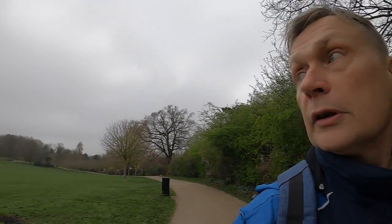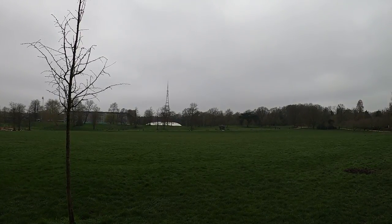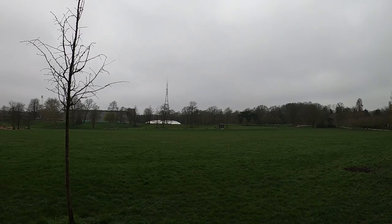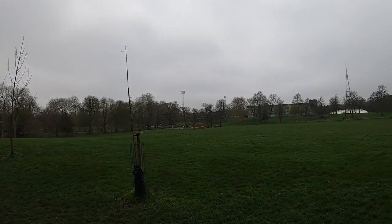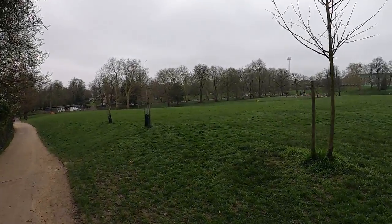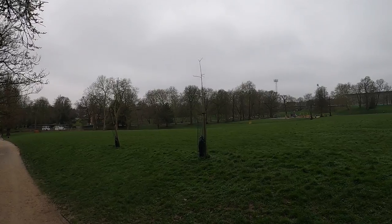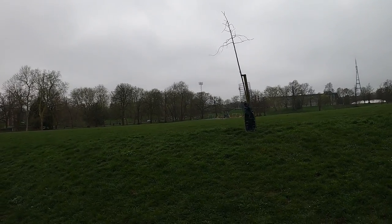Up there that's the Crystal Palace BBC TV transmitter — a massive great TV aerial that pumps out all the signals all around the area. I think that's been there since the war. There's a big sports stadium over there as well — people train there. It's quite well known, a famous sports stadium where proper athletes train.